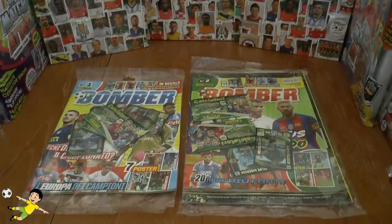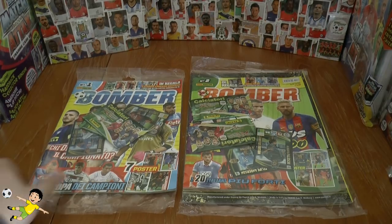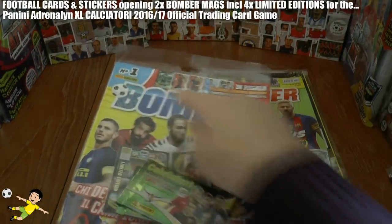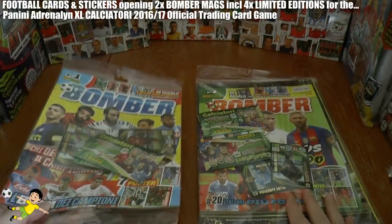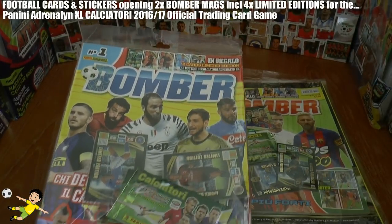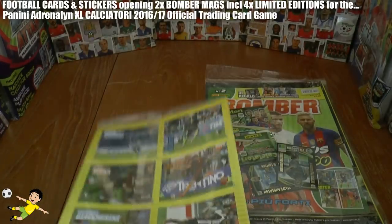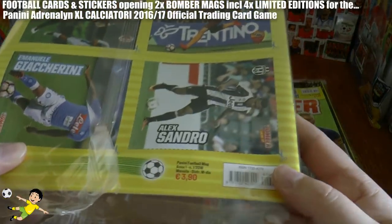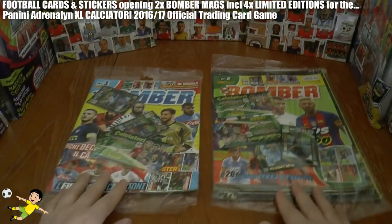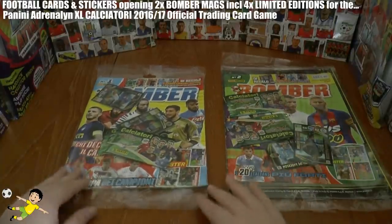Hi guys and welcome to this double magazine opening. What we've got for you today is the Panini Magazines Bomber magazine. As you see we've got number 1 and number 2 and they all come with some fantastic free gifts as you can see already in the see-through packet there. They're priced at a very reasonable €3.90 for what they are. We're going to have a quick look through all of them, starting off with issue 1 of course.